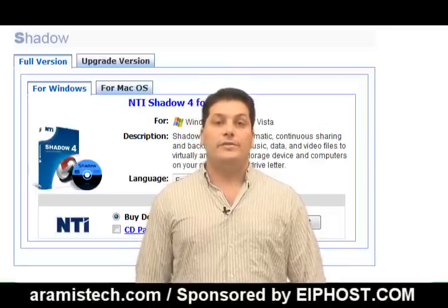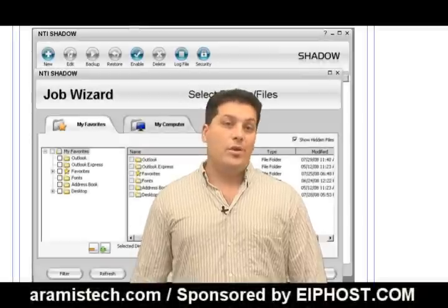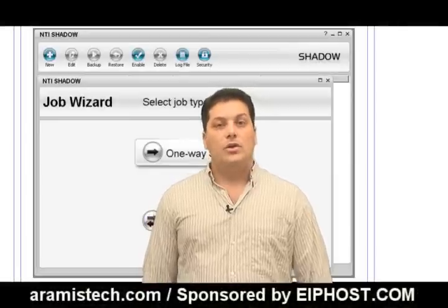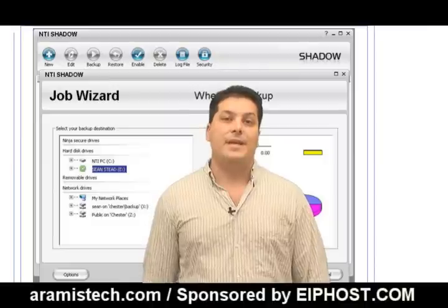Among some of the great features of NTI Shadow is a two-way sync with multiple drives and multiple computers. Drag and drop files is great, and it has a one-click quick restore function. Also, it has a capacity alert, which will always let you know when you are running out of space on the backup drive.